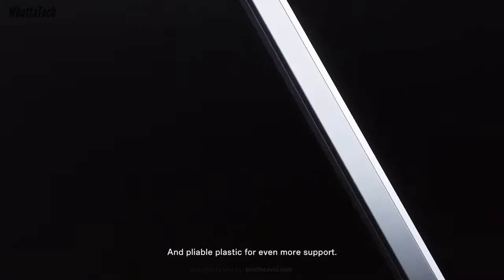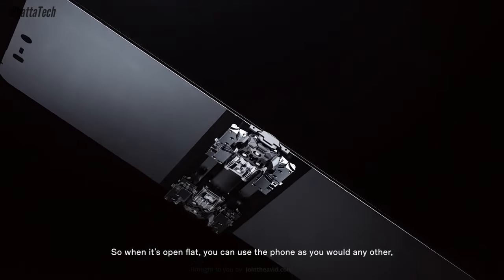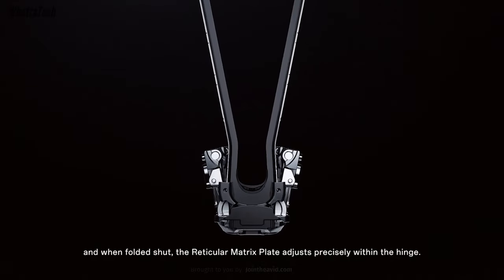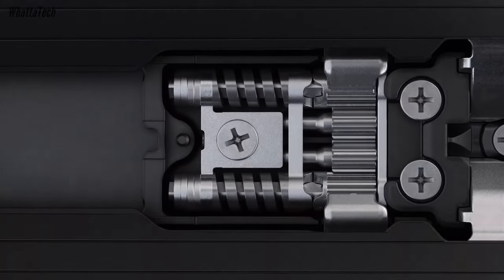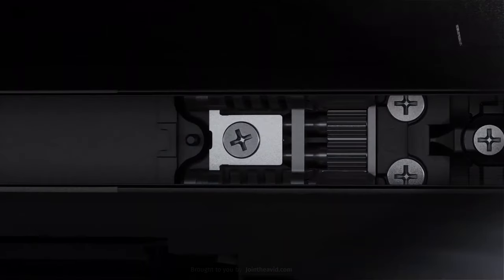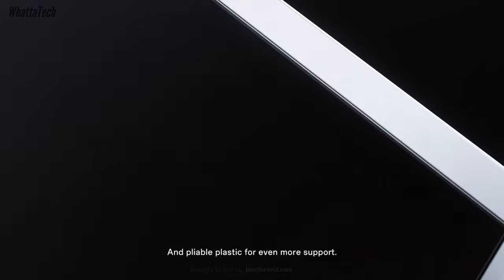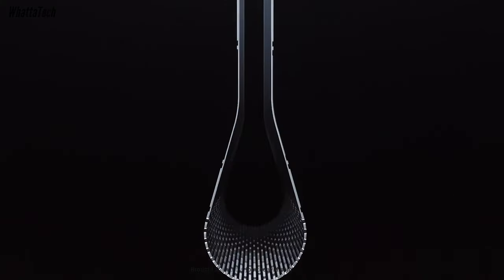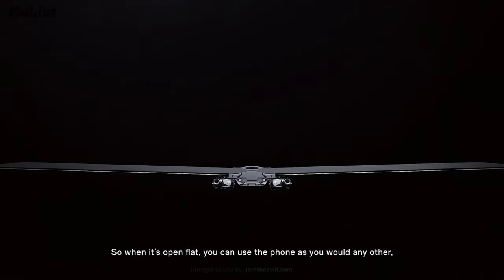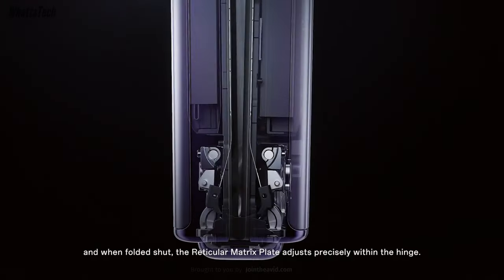There's also an upgrade in the hinge department. This year we're going to see a new water drop hinge design, which means the screen will fold inside the hinge in a way that creates a water drop shape when closed. That means no gap between the two halves and almost no visible crease when the phone is unfolded. It will also have some dust-resistant capabilities, though there won't be an official IP rating.